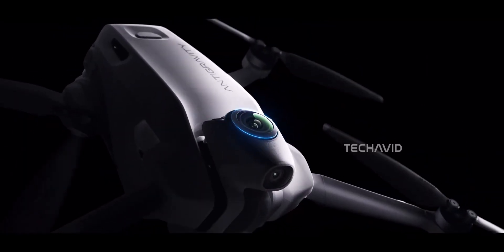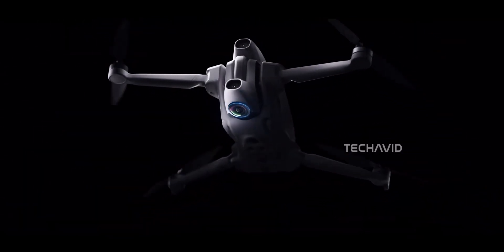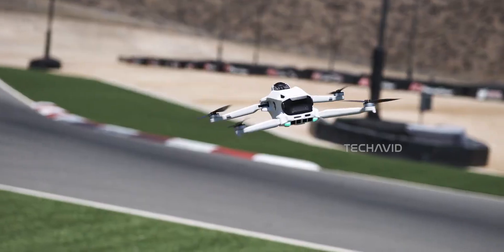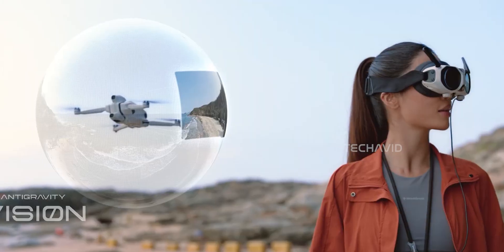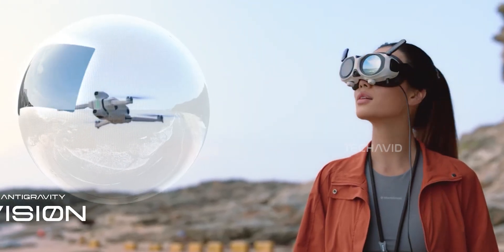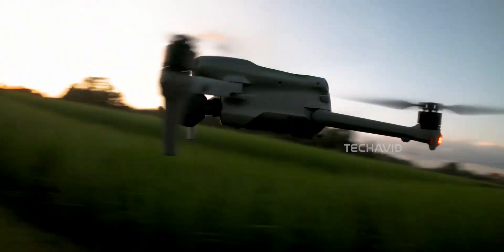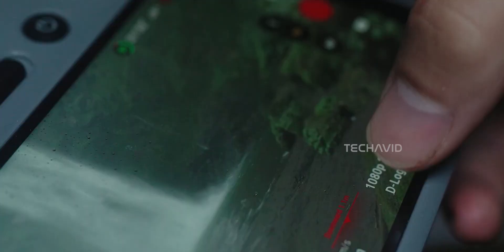For starters, those dual fisheye lenses — one on top, one on the bottom — are super cool for 360, but also super exposed. Takeoff and landing suddenly become a careful balancing act, because one scratch and you're done. Compare that to drones with protected gimbal cameras, and you see the risk.